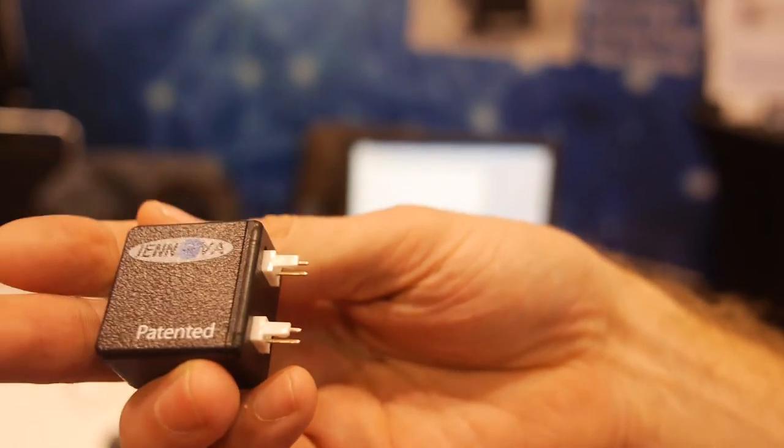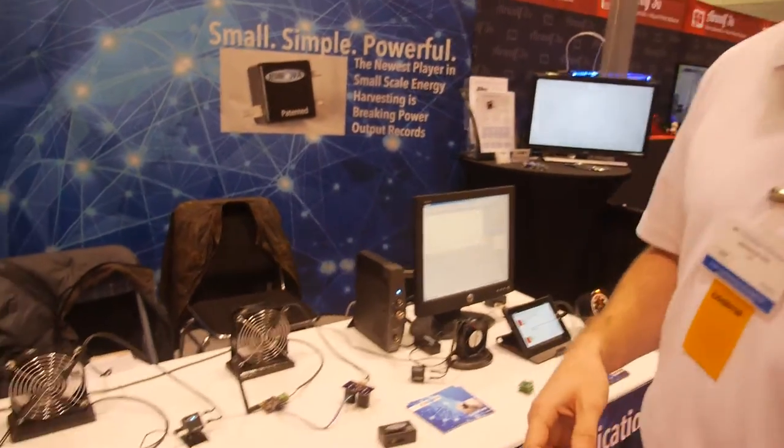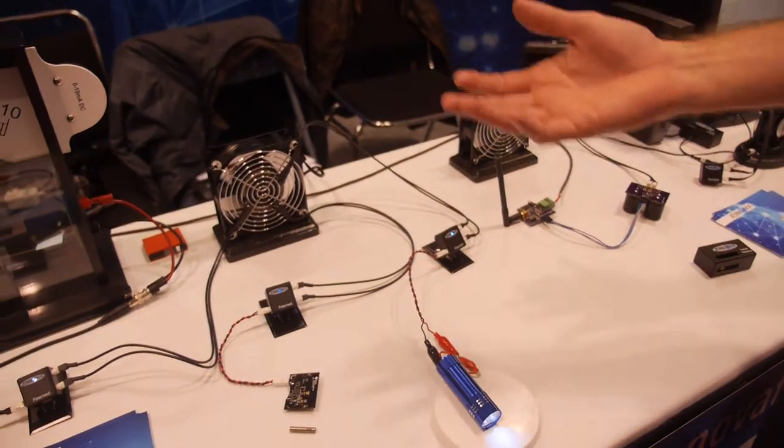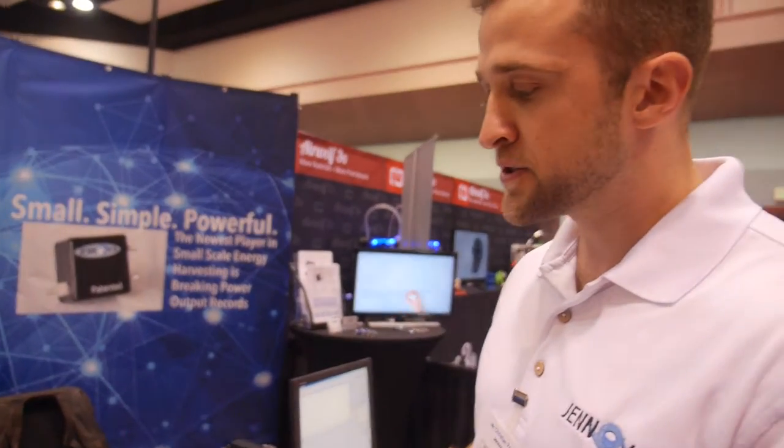So if you see in our demonstration here, I can give you an idea of what we're doing. Electrodynamics is a very old principle — a Faraday concept. You've got a magnetic presence that passes by a conductor and there's some energy created from that. Our technology captures that energy and amplifies it, creating usable amounts of DC current.